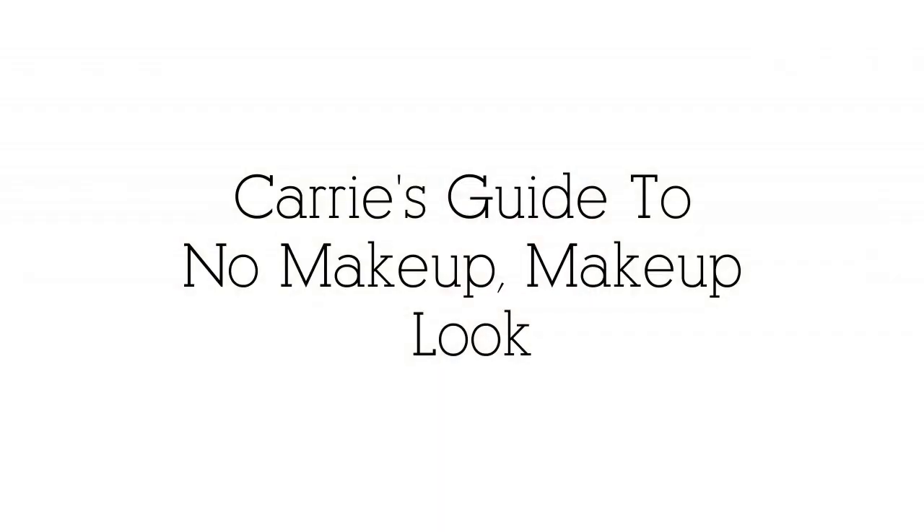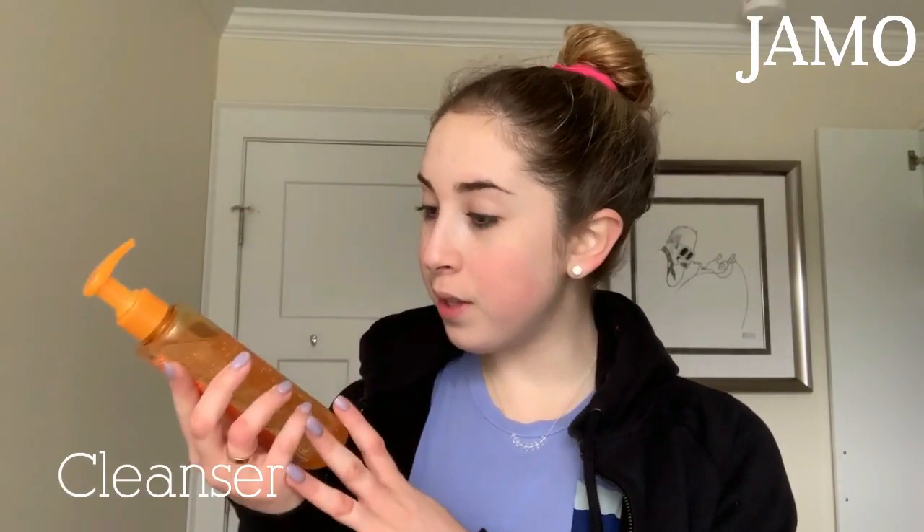Hey guys, it's Keri Burke and you are watching Get Ready With Me. So before the start of this video, I prepped my face with Clean & Clear's Morning Burst Facial Cleanser, but I honestly use this day and night. It makes my face feel super tingly and smooth and clean and clear, just like the name of the brand.